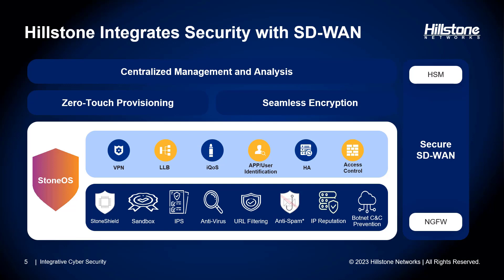On the device front, Hillstone leverages the feature-rich next-generation firewall as the primary edge gateway for branch offices. Our next-generation firewall offers high-performance VPN functionality using standard protocols, featuring link load balancing to effectively manage applications across multiple links, and an iQoS feature that optimizes link allocation for both application and user usage, ensuring consistent high-quality performance. Our solution encompasses all the necessary security features to establish a secure and compliant branch network environment. Notably, security is an inherent component — not a mere add-on — meaning you have a single unified device to manage.